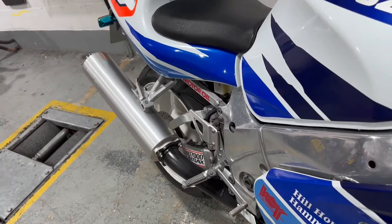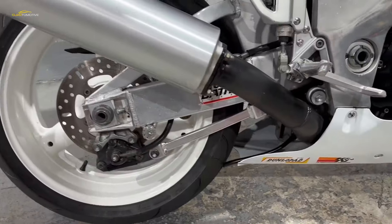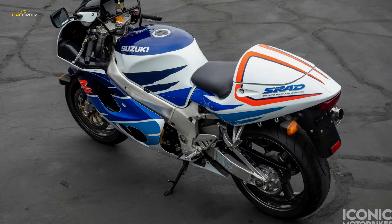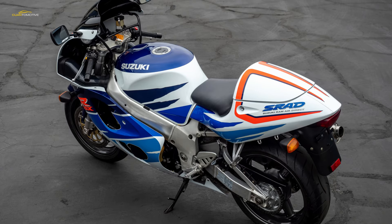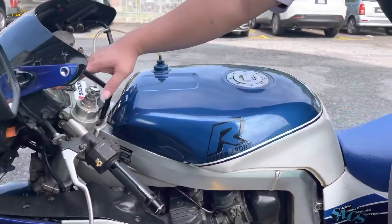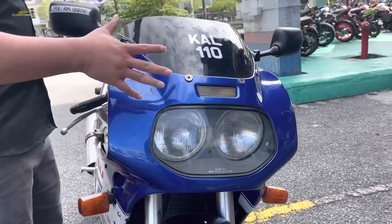The inline-four engine was all new for 1996 and, as it has a big bore, short stroke design compared to previous GSX-R750 models, it is quite rev-happy. Although Suzuki claimed 128 brake horsepower, the rear wheel reality is just under 120 brake horsepower, so it can feel a bit gutless in a modern context. Assume it will behave like a super sport 600 with a bit more mid-range and you won't be disappointed.